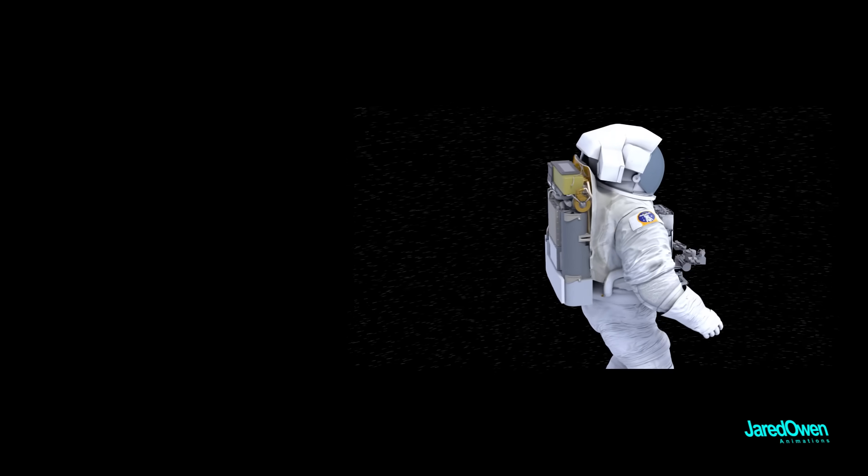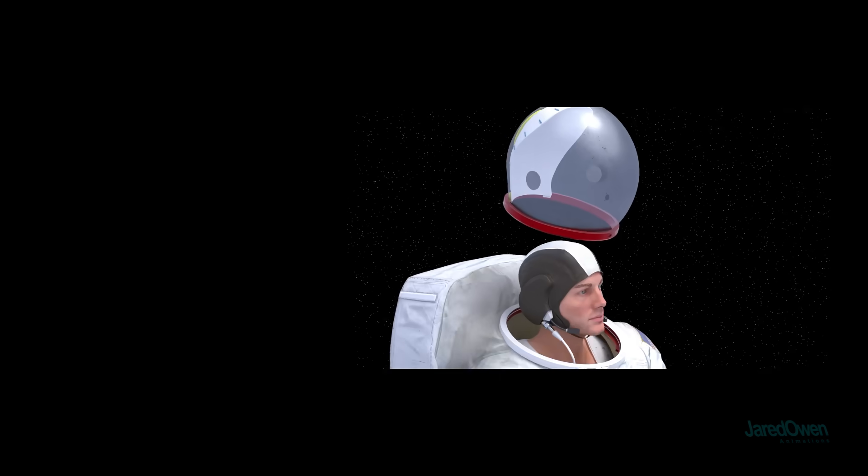In the end, a spacesuit is more than just clothing — it's a personal spacecraft, meant to keep you alive in the vacuum of space.